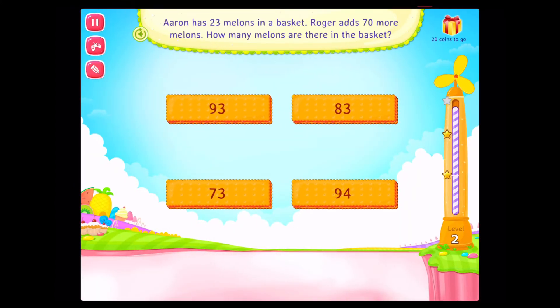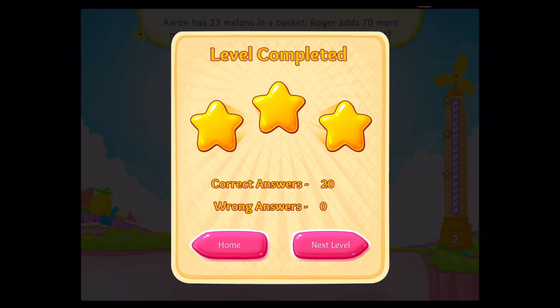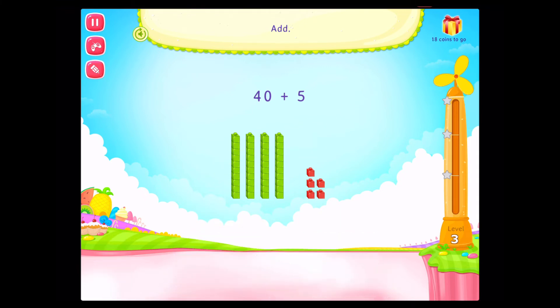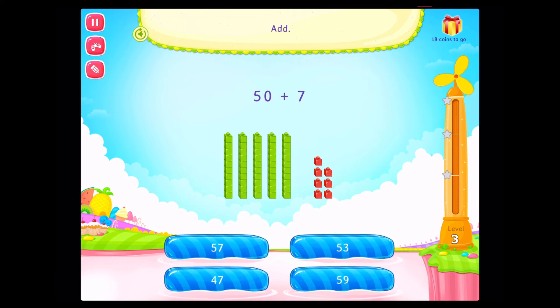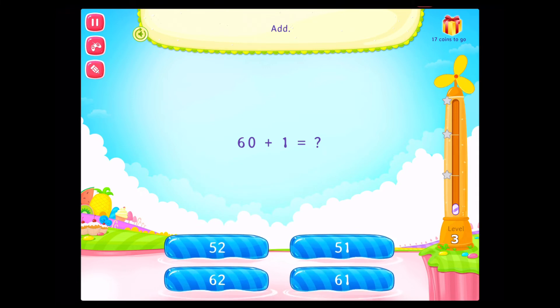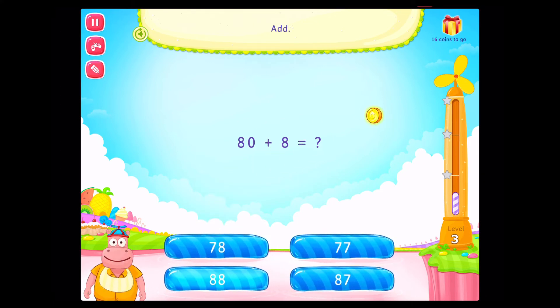Aaron has 23 melons in the basket. Roger adds 70 more melons. How many melons are there in the basket? Congratulations! You've got it! Add. On a roll! Add. Fantastic! Add. That's right! Add. Rockstar!